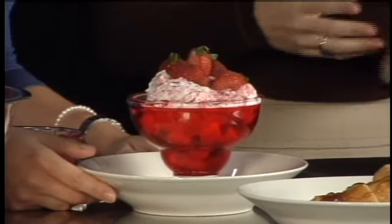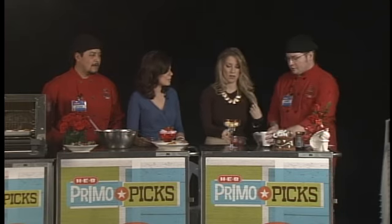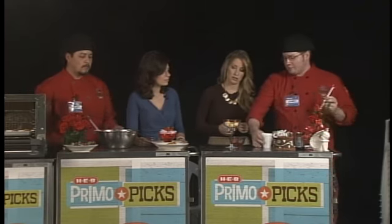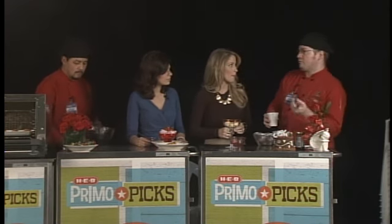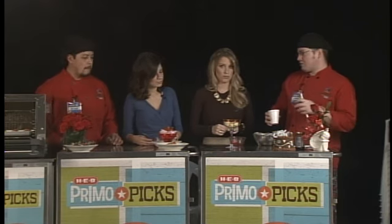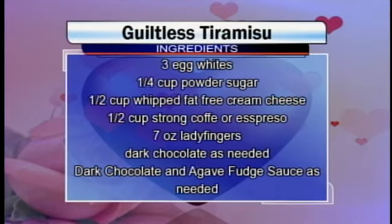Let's get to our next dessert. Now, this one's very popular for Valentine's — this is a tiramisu. Who doesn't like tiramisu? This is a traditional Italian dessert and actually a very light version. Typically, a tiramisu in a restaurant will be around 1,100 calories and probably costs you about $7 or $8 per serving. This is going to cost you about half as much to make at home, and it's somewhere around 200 calories — a huge difference.